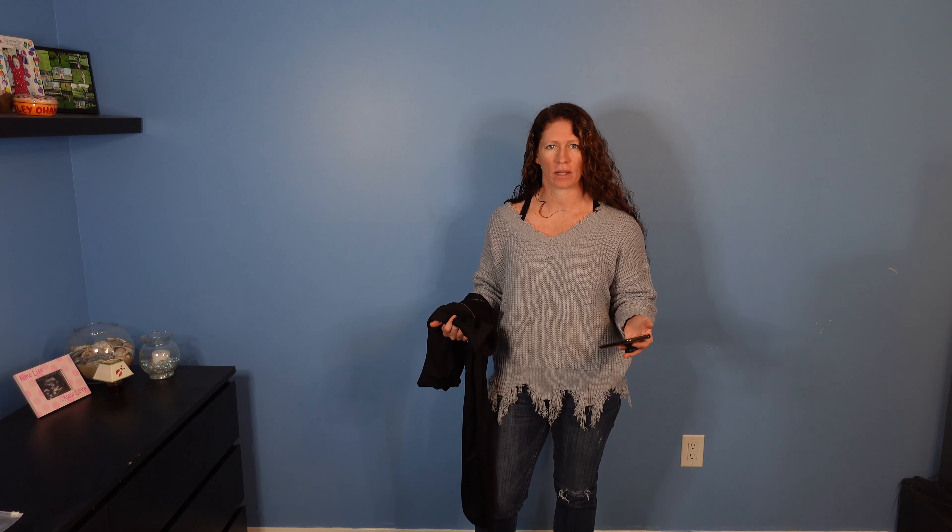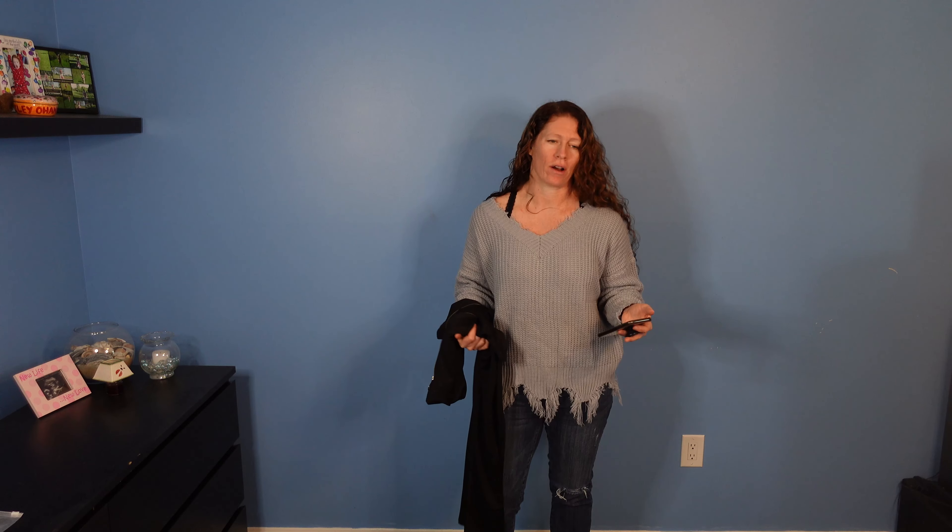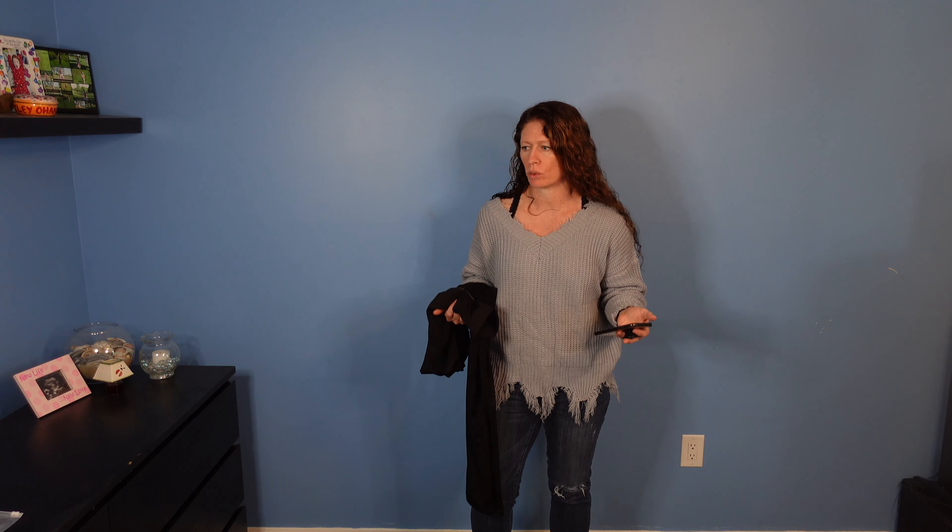Hi, this is Amy from Amazon Topslist. So today we got a couple outfits to try on — kind of whole body, bodysuit outfits.